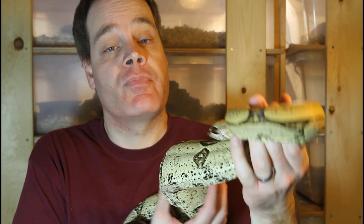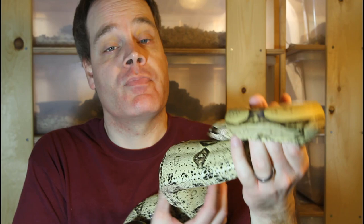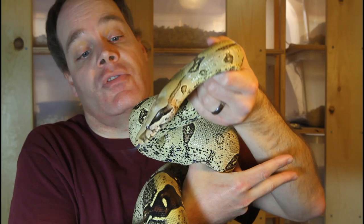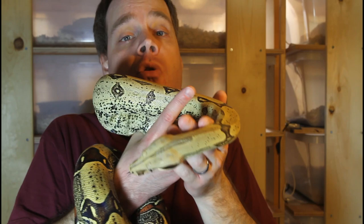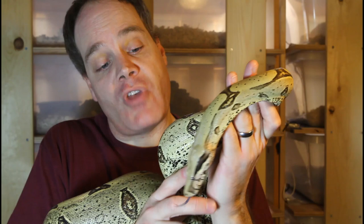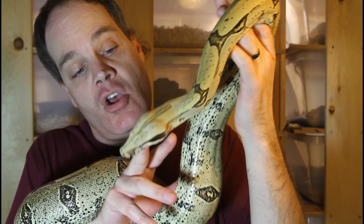The first boa head I want to examine is that of the true red-tailed boa, Boa constrictor constrictor. True red-tailed boas in general have these very triangular, almost wedge-shaped heads. They're kind of flattened with a pointy triangular snout, and I think no other locality than the Peruvian really embodies this the best. This is a five-year-old Peruvian female. You can see she's got this very graceful, almost delicate-looking head with this very pointy snout — you can see how triangular the shape is. Just a very beautiful, graceful look.